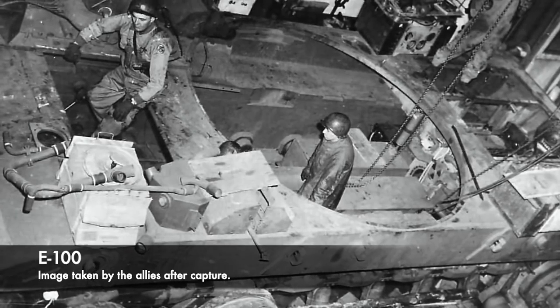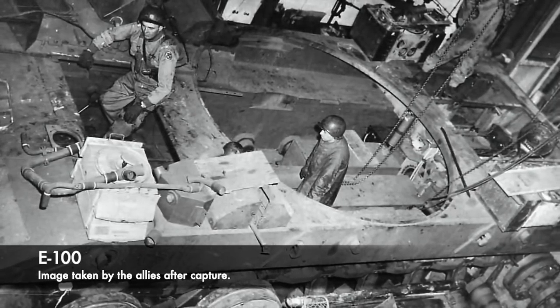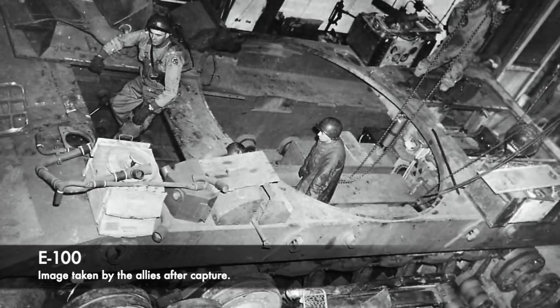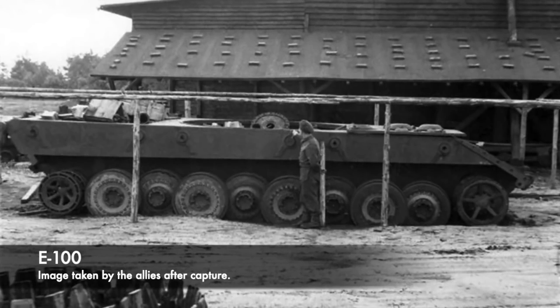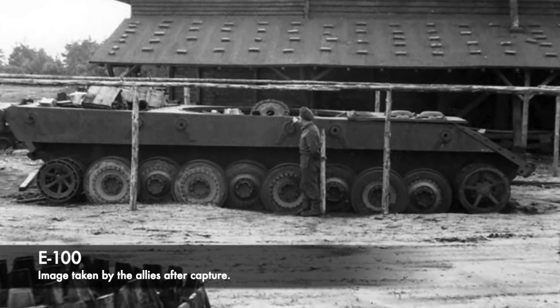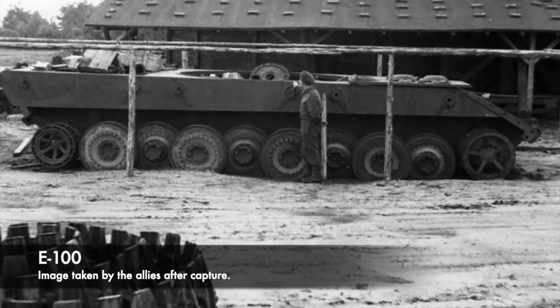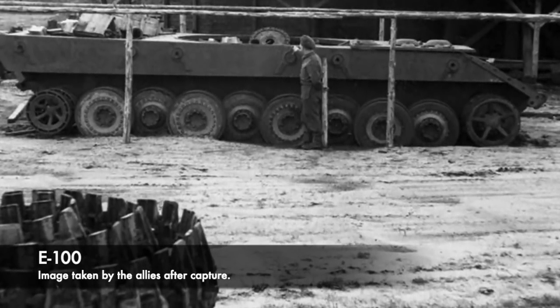The E-100 would have been crewed by 6 men, who would all have needed to perform their roles for the tank to be effective. German crews of heavy tanks during the latter stages of the conflict did have a habit of ditching their vehicles when they broke down, and the majority of these mechanical issues were to do with mobility — a trend that really did plague German heavy tanks. A 100 tonne tank would most probably have struggled in this sense, with its size also causing issues. It would possibly have needed to be transported by rail across long distances, and would have struggled with bridges and muddy terrain.